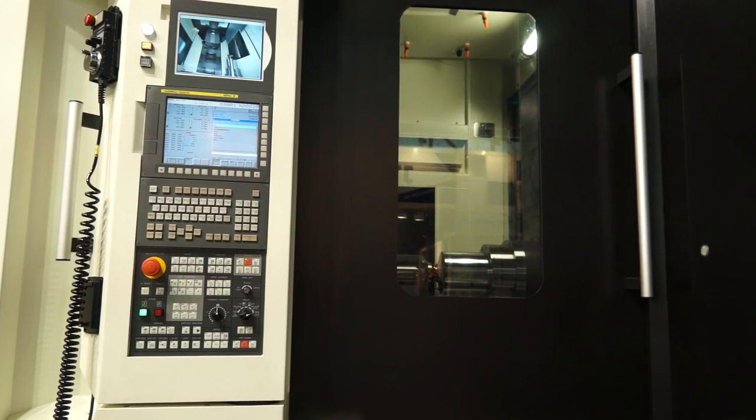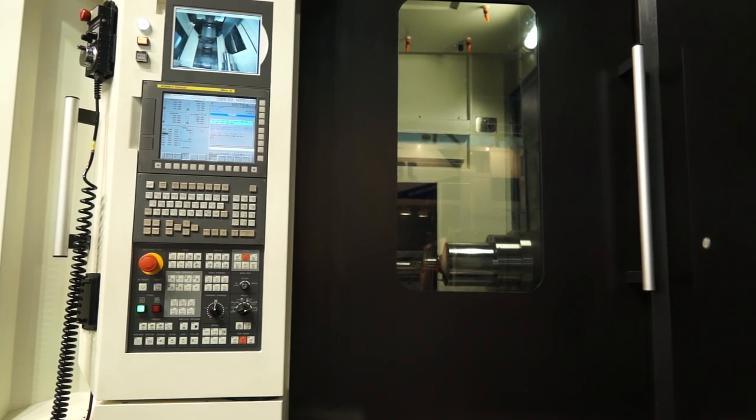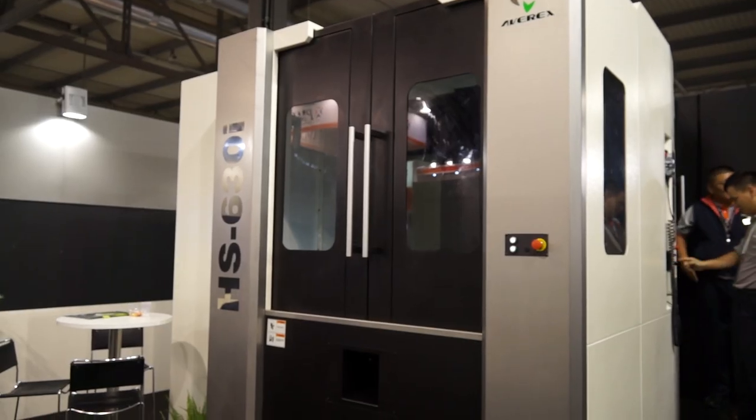The AVREX horizontal machining centre line is very unique in the machining world. From the quality of components, to the fit and finish, to the overall construction — one piece casting, high quality components — it stands by itself from rigidity and accuracy.